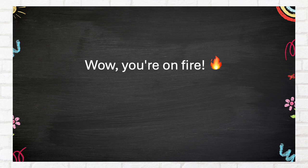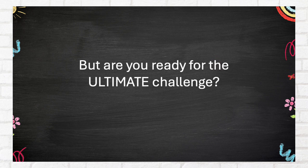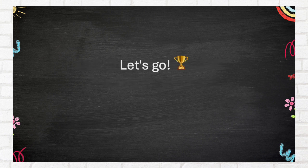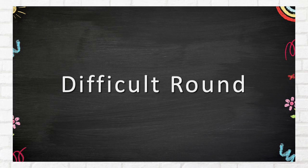Wow, you're on fire! But are you ready for the ultimate challenge? Only the bravest will conquer this. Let's go! Difficult round.